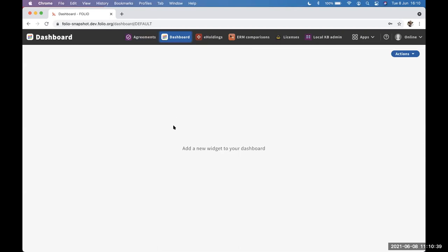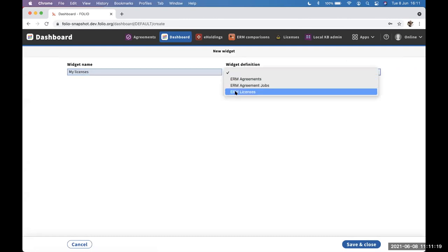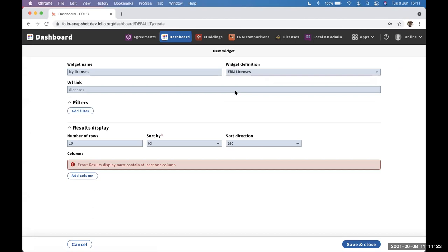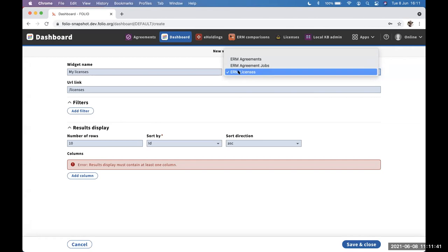This is the dashboard — my personal dashboard as this user, currently empty. I can add what are essentially widgets, which are encapsulations of data from other applications, to this canvas. If I add a new widget, I can decide what it's called. In this case, I want to see a list of licenses relevant to me. When I choose the widget type, we have three widget definitions at the moment, and that list would get longer as we see more support for different widget types or widgets from different applications.